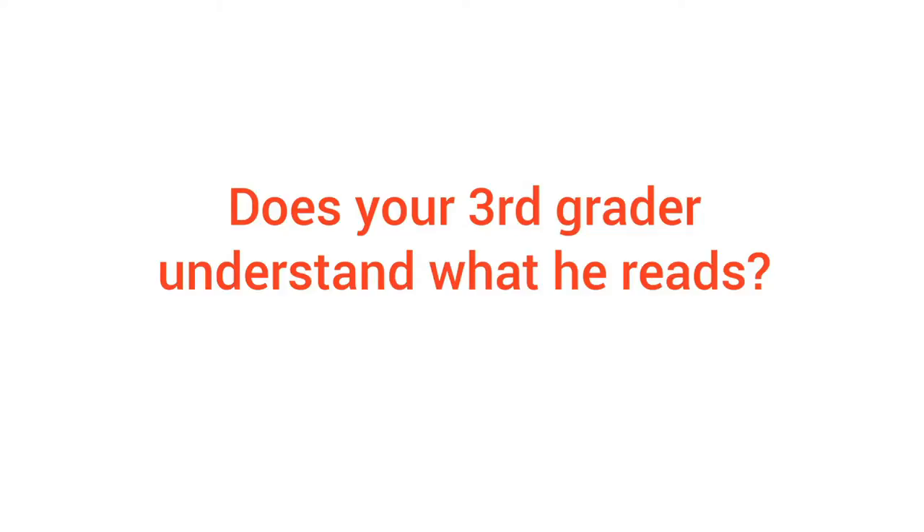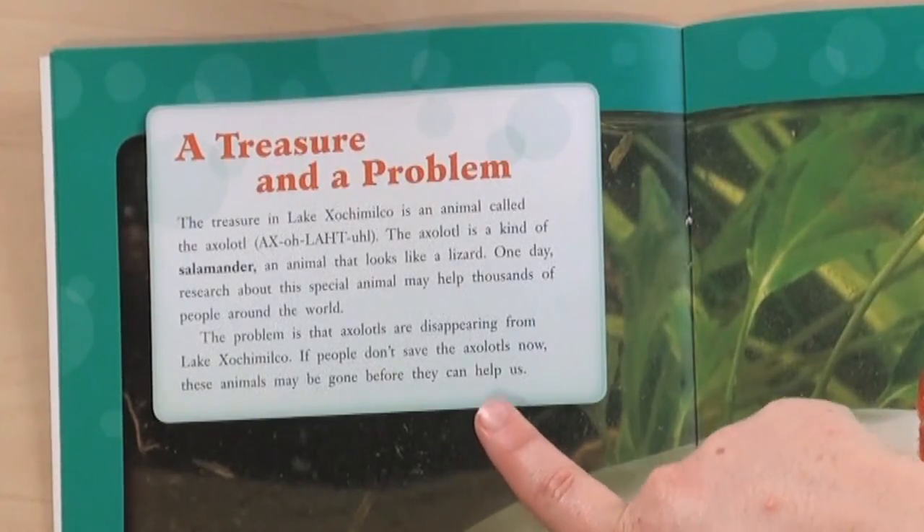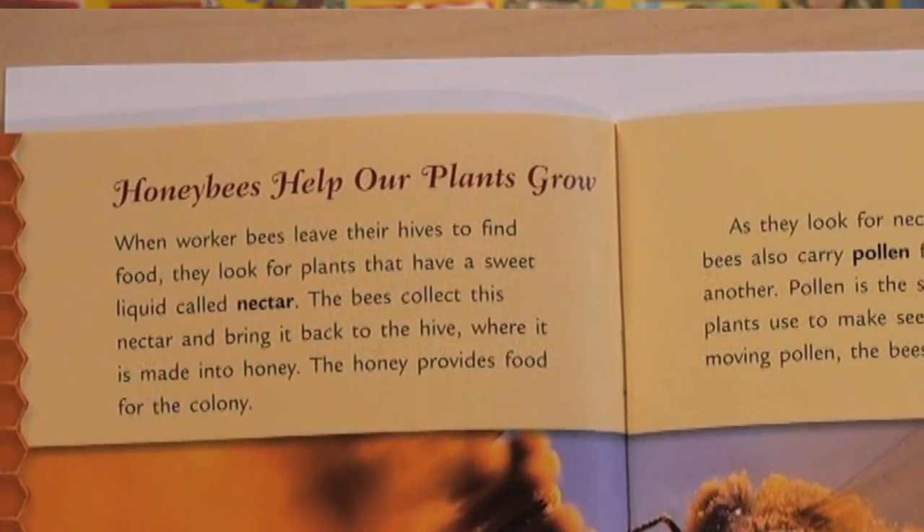Does your third grader understand what he reads? Books are getting a little harder these days. The sentences are more complicated, and the ideas are more sophisticated. So now is the time to check that kids are really understanding what they read.